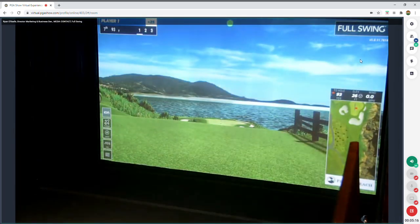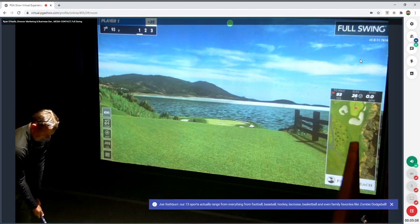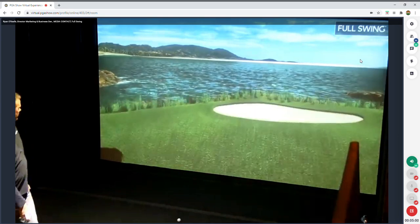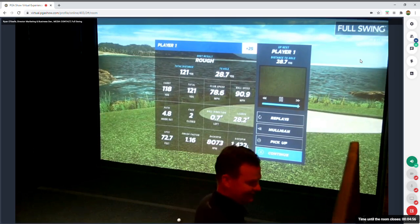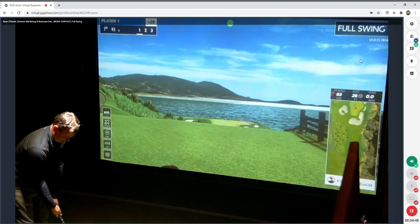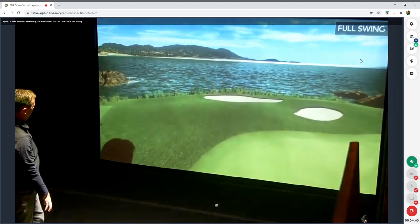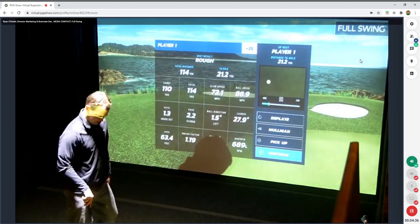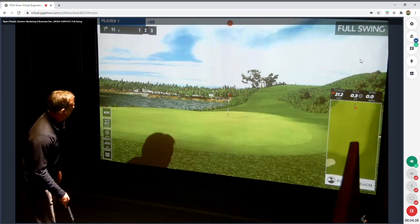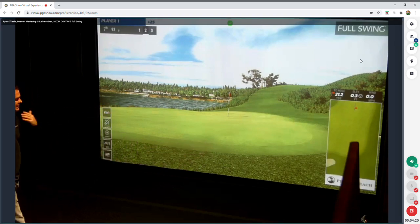I wish we could be at the PGA Show but I think this is the next best thing. Hit a gap wedge to the seventh — a little long — let's work on chipping. I'm pretty sure I can hit the green from here. Looking on the side panel, I have the distance to the hole, the elevation to the hole, and any wind — just like when you're on the course.